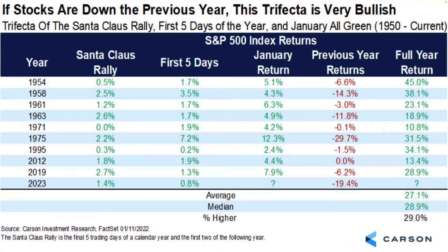Here's some data: if stocks are down the previous year, this trifecta is very bullish — the Santa Claus rally, first five days of January, all green from 1950 to current. If the previous year was down and the first five days of January were up, the average return for the year was 28% with a 100% track record. I like those stats.